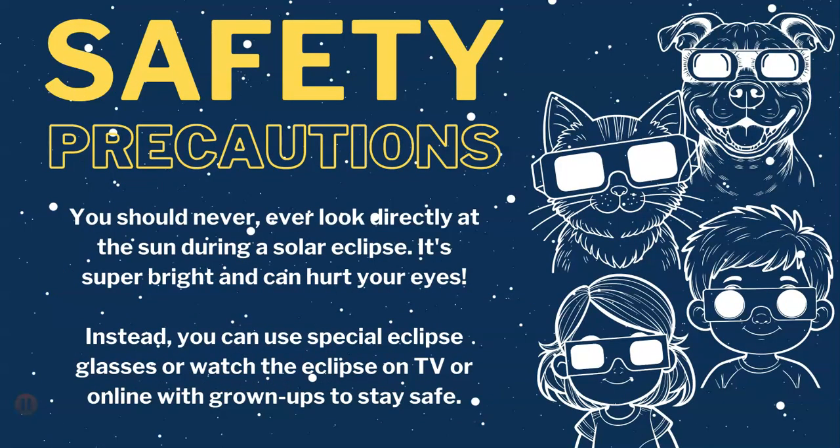However, we have to be safe. You should never, ever look directly at the sun during a solar eclipse. It's super bright and can hurt your eyes. Instead, you can use special eclipse glasses or watch the eclipse on TV or online with grown-ups to stay safe.